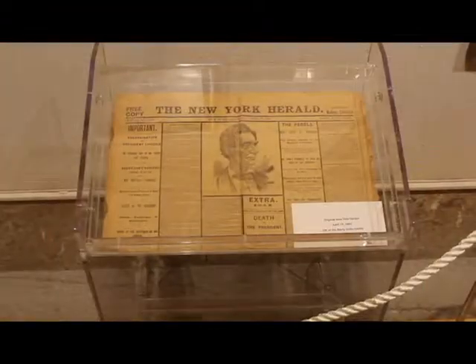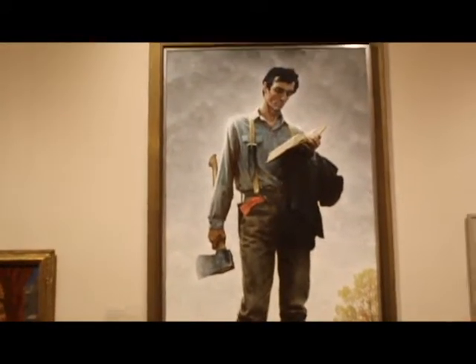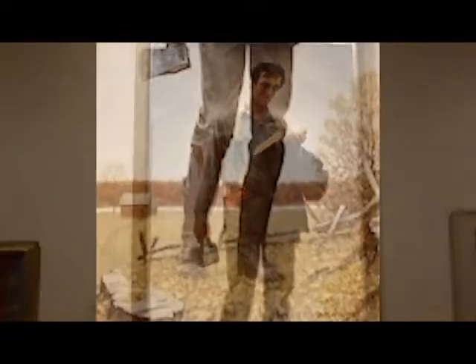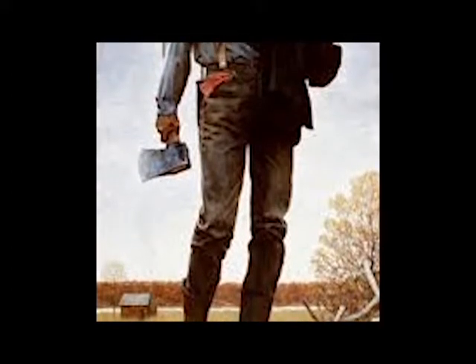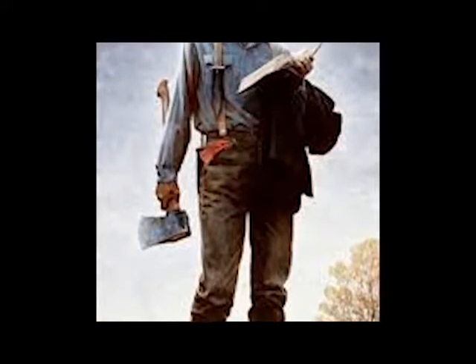Lincoln the Rail Splitter by Norman Rockwell was purchased by the Butler in 2006 at an auction held by Christie's in New York. Dr. Zona, the director of the Butler, has said that given the fact that the Butler is our country's first museum of American art, this masterpiece by one of the greatest of American artists is a most perfect addition.